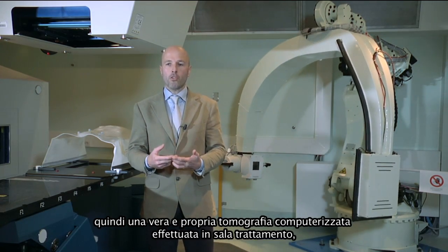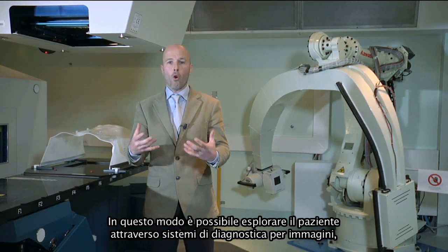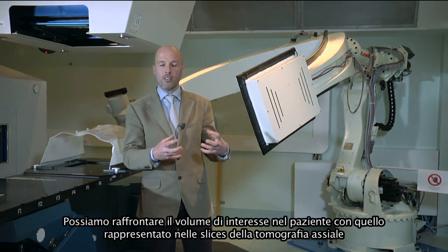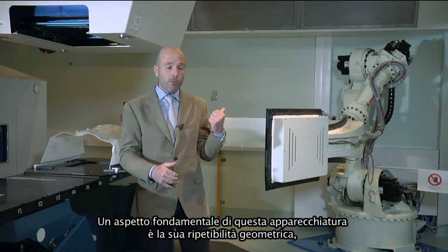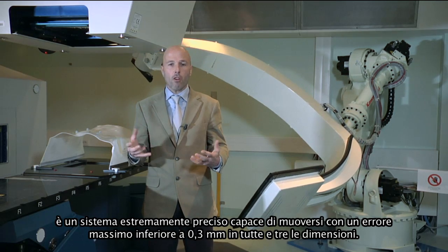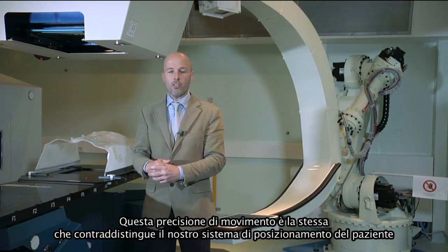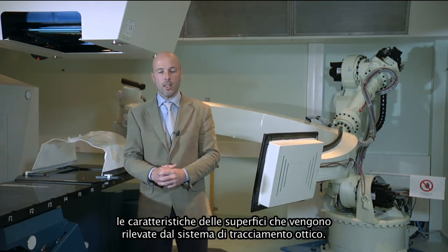This is a real in-room computed tomography capable of reconstructing the entire volume of the patient, so we can explore our patient in three dimensions by means of medical imaging immediately before irradiation. We can compare the whole volume of the patient with the tomographic axial slices acquired for the treatment plan. The best feature of this device is its geometrical repeatability — it is a very accurate system capable of moving with a peak error lower than 0.3 mm in all three dimensions.